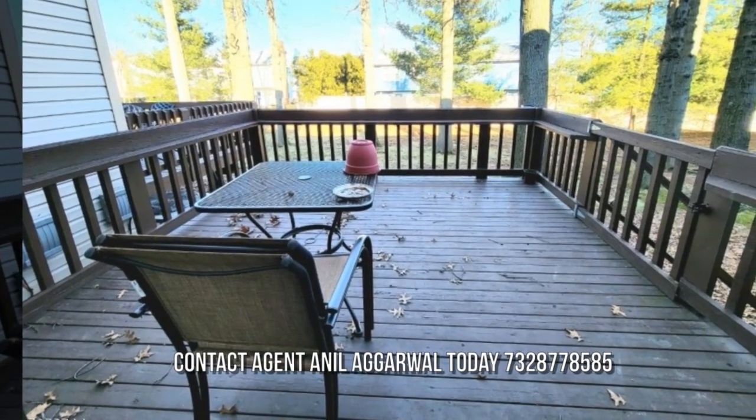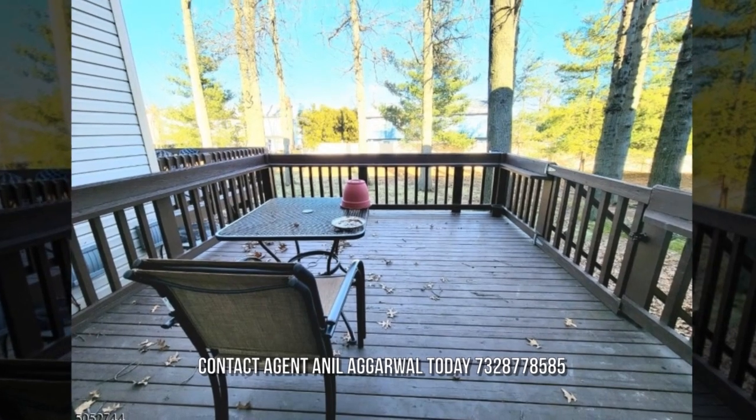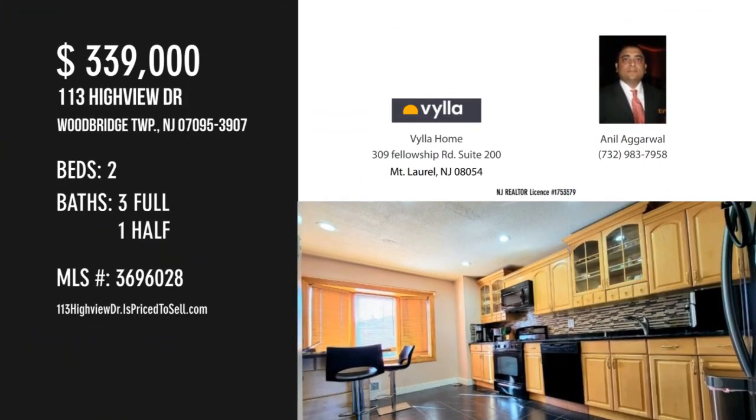Pack your bags — your new home awaits you. Contact the listing agent for a private showing. For more information or to schedule a showing, please contact the listing agent.